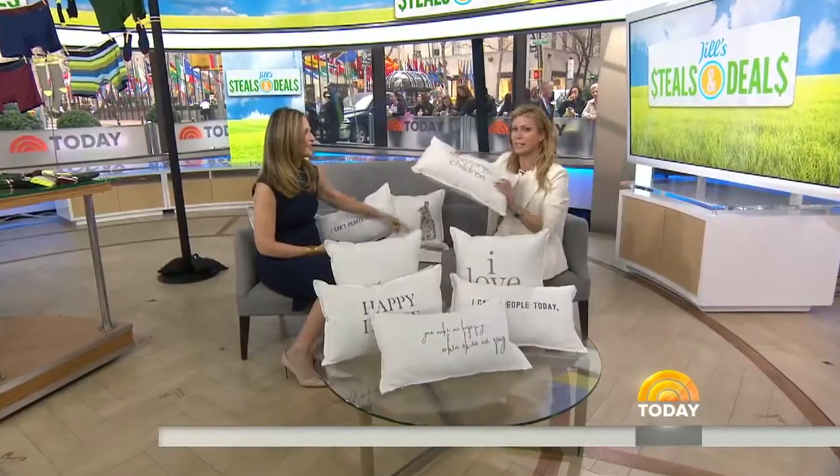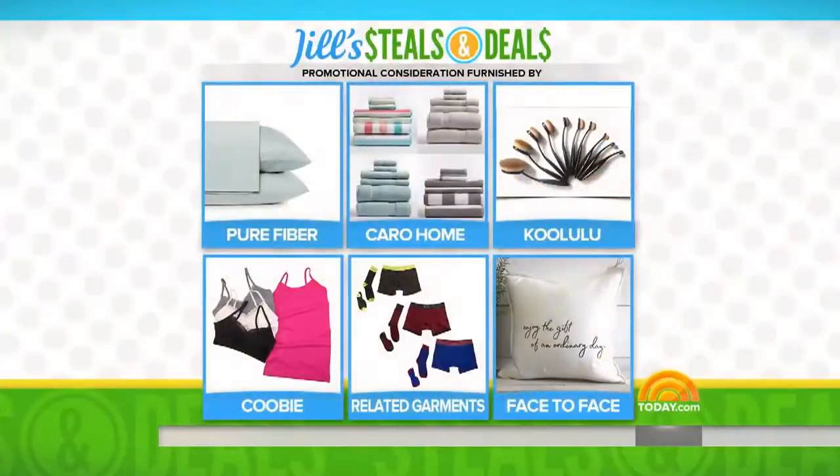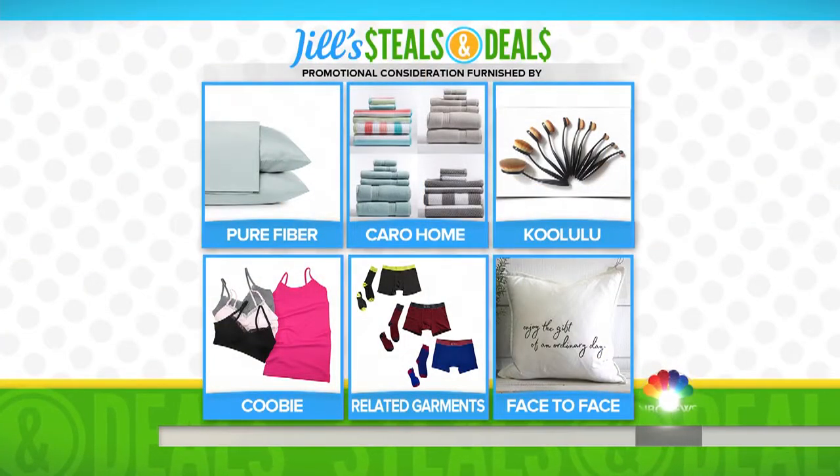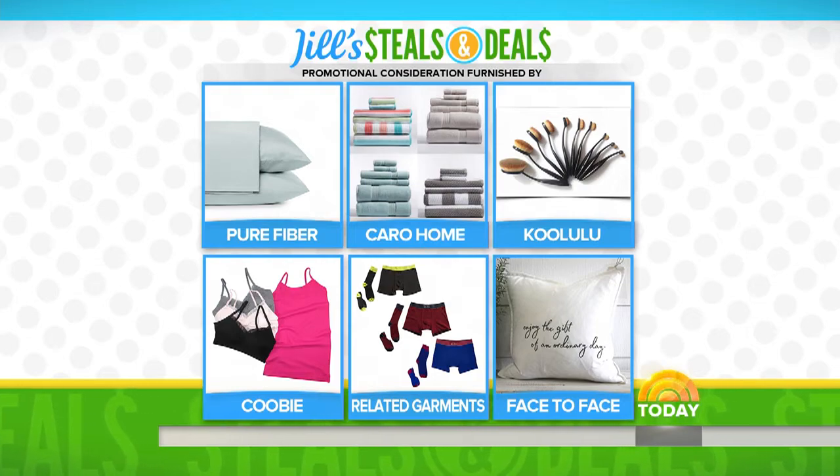Free range children — I'll take that. The products once again: bedding from Pure Fiber, towel sets from Caro Home, makeup brushes from Koolooloo, bras from Koolooloo — one size fits most — socks and underwear from Related Garments, and pillows from Face to Face.